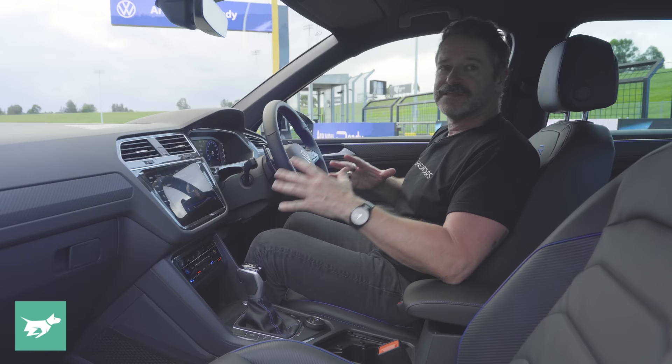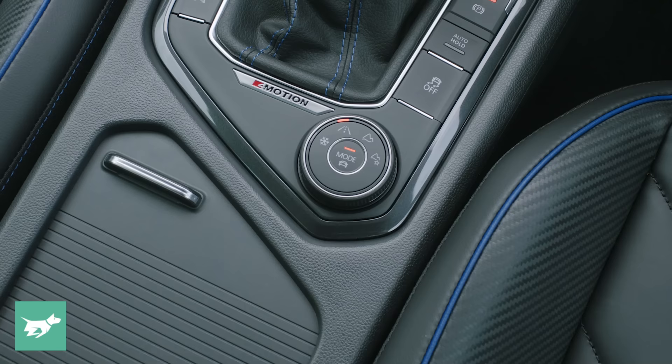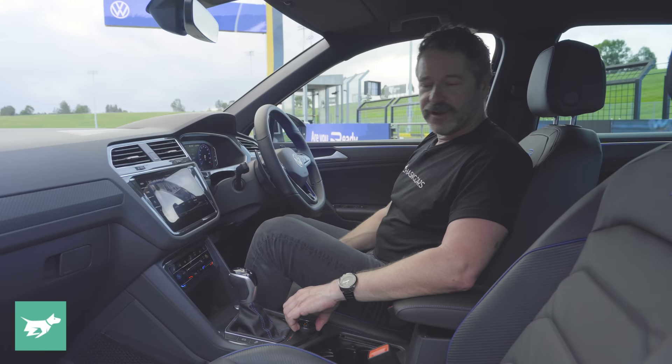What it doesn't get that the Golf R does, though, are the extra modes — so it doesn't get Special Stage and it doesn't get a drift mode. It's meant to have some kind of off-road mode, and that's because it's in the dial here rather than on the screen. You just turn the dial and you've got a snow mode, an off-road auto mode, and an off-road expert driving mode. How far you can go off-road with 21-inch wheels remains to be seen, but I've done that in an Amarok and it does a surprisingly good job.